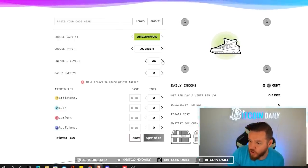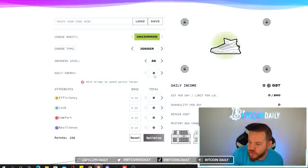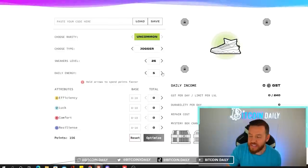For myself I'm currently at level 25 and I am actually working my way up to level 26 today, so I'm just going to go ahead and hit 26. Next you have to input how much daily energy you have. If you have two just leave it at two, if you have four put it at four. I have five so that's what I'm setting.